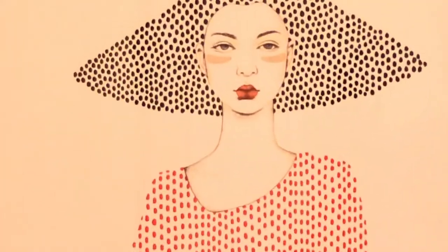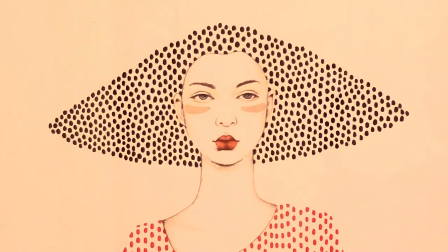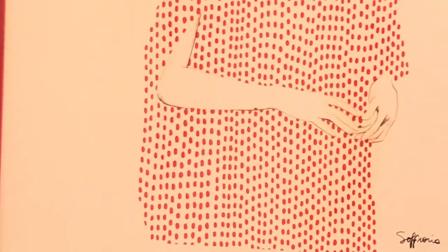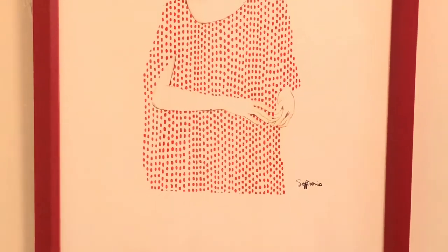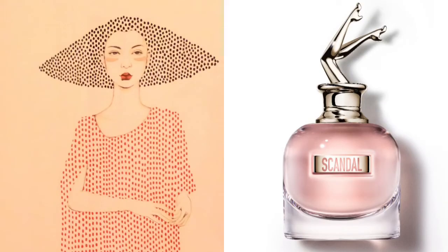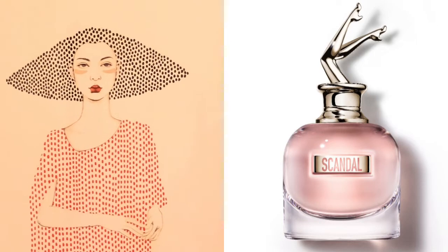I got this next one from Etsy — it's a pencil illustration with so much detail in her hair and her dress. It's just so unique to me. I get a lot of attitude from this picture, so I picked Scandal by Jean Paul Gaultier for her. It has blood orange, honey, patchouli, and gardenia. It's really sweet — not something everyone would love, but definitely for someone who is unique like this one.